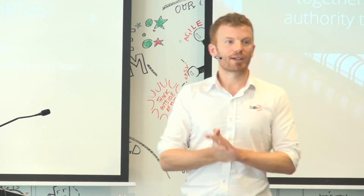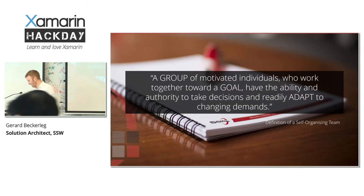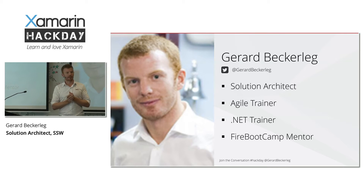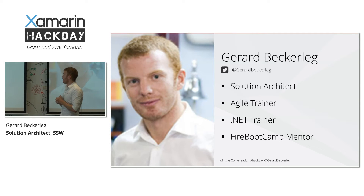Good morning guys. I'm going to be very quick because I don't want to take up too much of your time talking about agile. A little bit about me: my name is Gerard Bekeleg, solution architect at SSW.